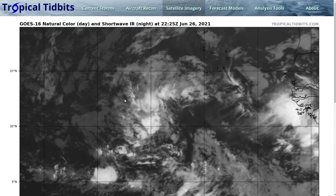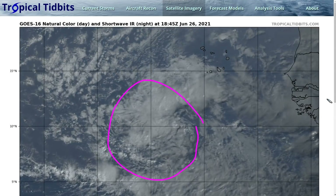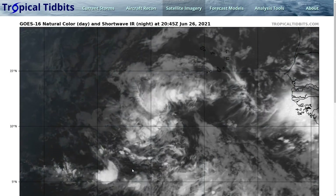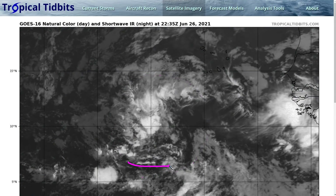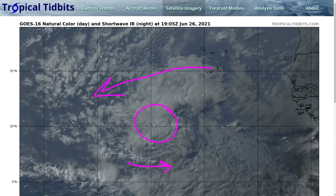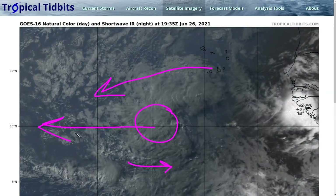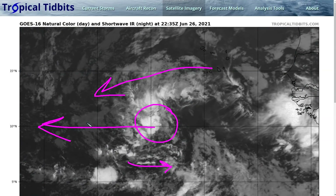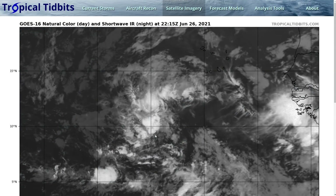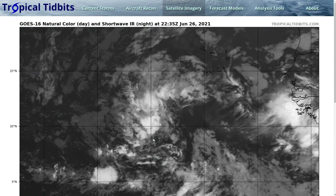Switching gears to the eastern Atlantic, where we have an INVEST dubbed 95L — a big tropical wave to the west of Africa, near the Cabo Verde Islands. What we have here is kind of a large gyre-type situation with lots of rotation over a large area. There are westerly winds to the south, trade winds to the north, and just a little bit of convection in the northern part of that pocket. It's a pretty healthy-looking wave envelope, but the one thing it's struggling with is that it's quite broad. While this is a closed area of low pressure with a closed circulation, it is not considered a tropical cyclone due to its broad nature. It would have to get more compact to be considered a tropical depression.